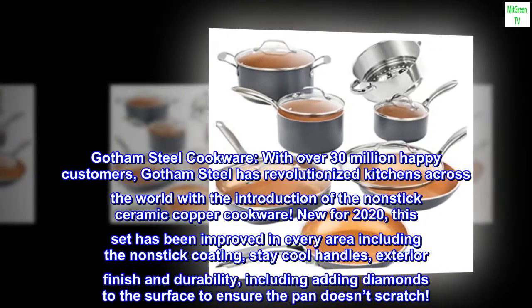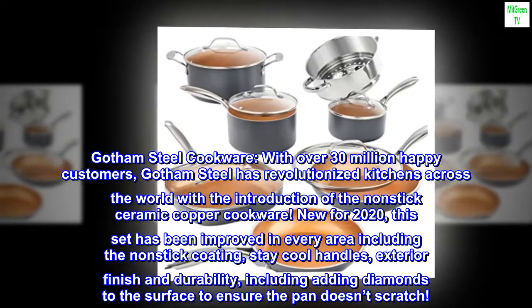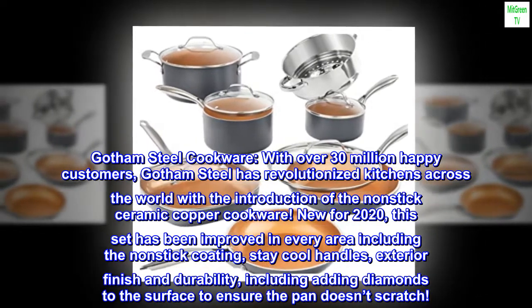Gotham Steel Cookware, with over 30 million happy customers, has revolutionized kitchens across the world with the introduction of the non-stick ceramic copper cookware.